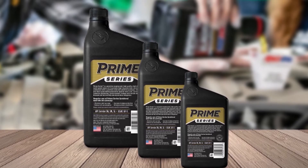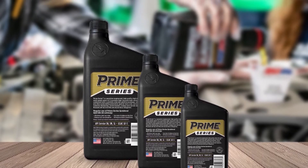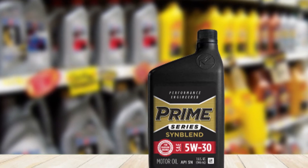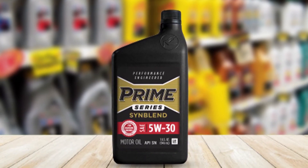SE5W-30 is suitable for use in many older vehicles and a few late-model cars and trucks, often those with larger 6-cylinder and V8 high-performance engines. SE5W-30 is also designated as a resource-conserving lubricant by API.